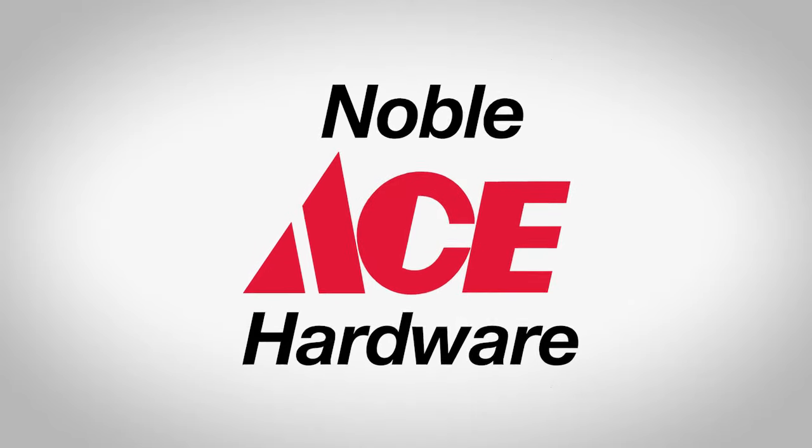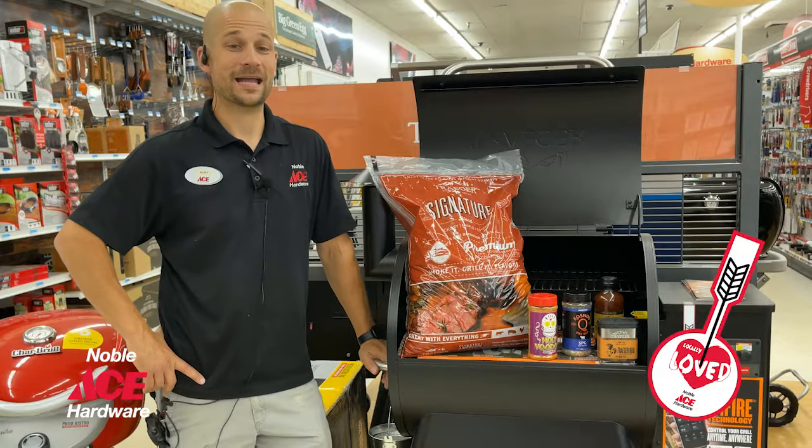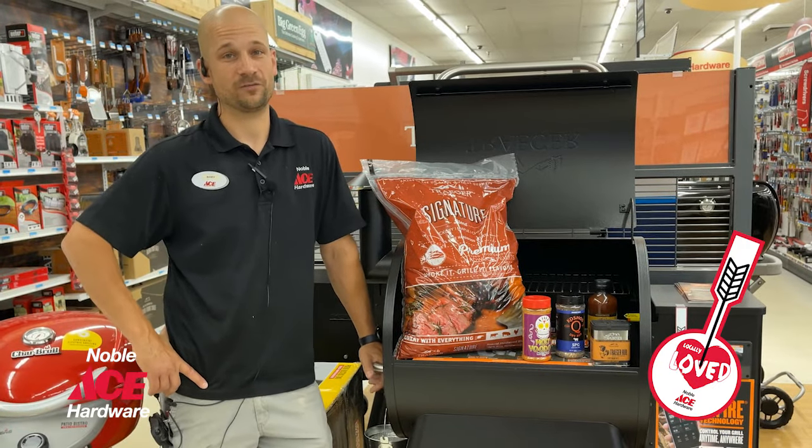When you shop at Noble Ace Hardware, look for the locally loved tag. Hi, my name is Cory, and my locally loved favorite item here at Noble Ace Hardware is the Traeger Pro 575 Pellet Grill.